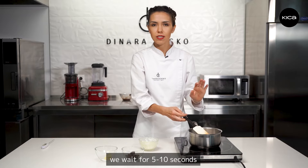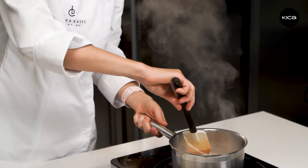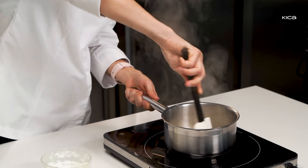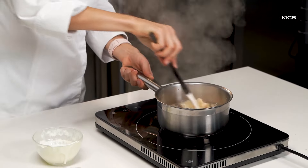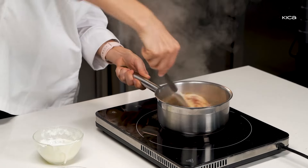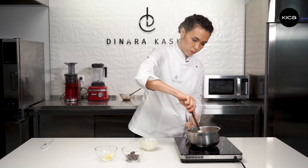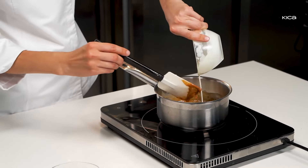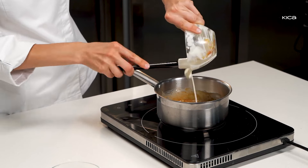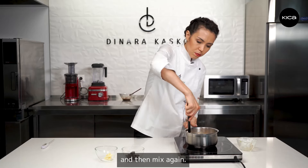We wait 5–10 seconds and then we start mixing it with a spatula. Mix it very, very well. Then add the second part. Wait until you see steam and then mix again.